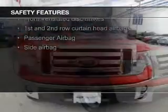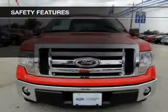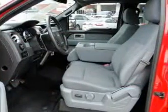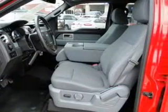Curtain head airbags, side airbags, traction control, stability control, a passenger airbag, and a low tire pressure warning — great quality at a great price.